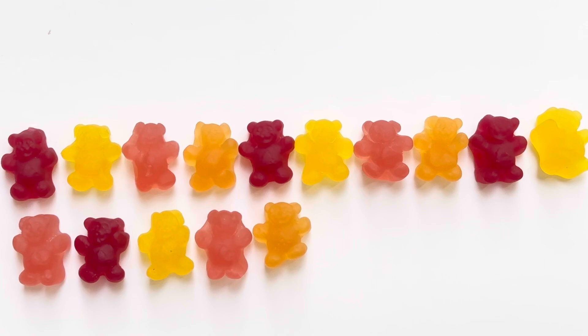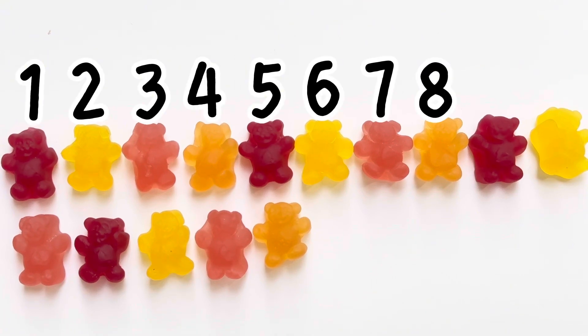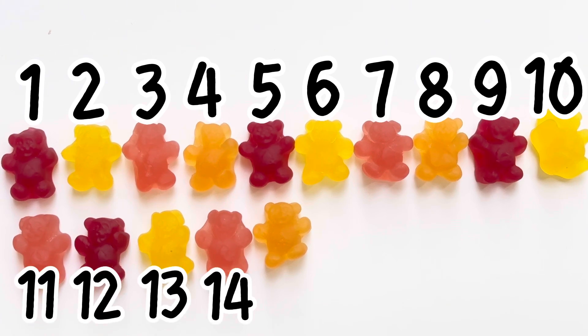Let's count one more time! 1, 2, 3, 4, 5, 6, 7, 8, 9, 10, 11, 12, 13, 14, 15. We have a few more!